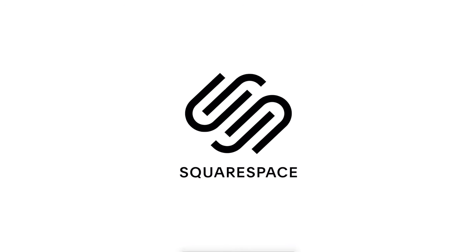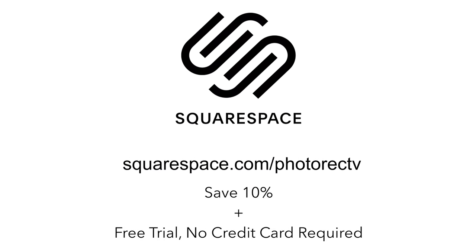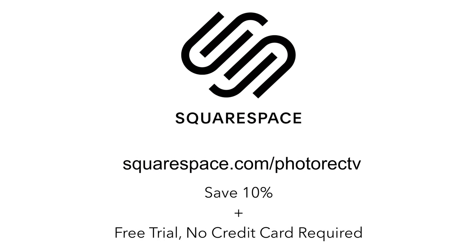This video is brought to you by Squarespace. If you start at squarespace.com/photorecTV, you can save 10% off your first purchase.